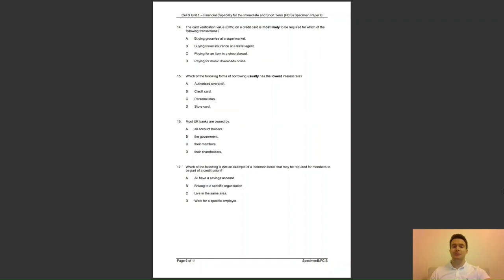Question 14: the card verification value, or CVV for short, on a credit card is most likely to be required for which of the following transactions? A, buying groceries at a supermarket; B, buying travel insurance at a travel agent; C, paying for an item in a shop abroad; or D, paying for music downloads online? The answer is D — the CVV is a three digit number on the back of a debit or credit card and is used to verify online and telephone payments.